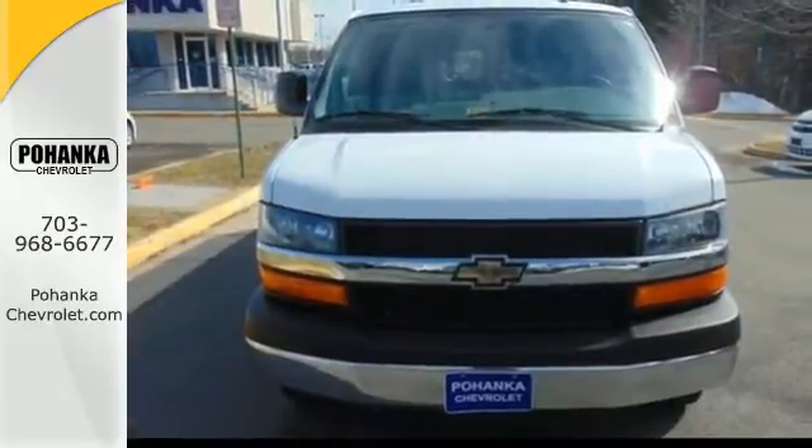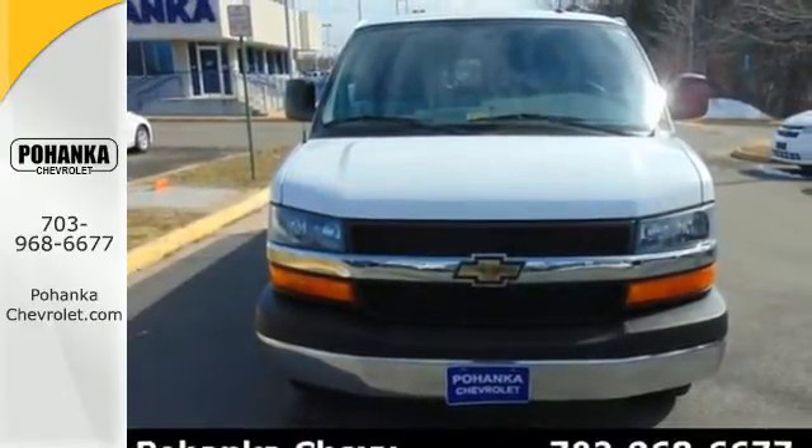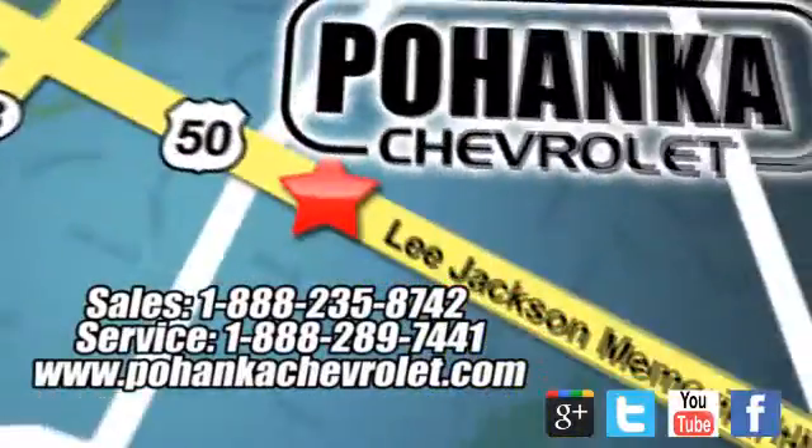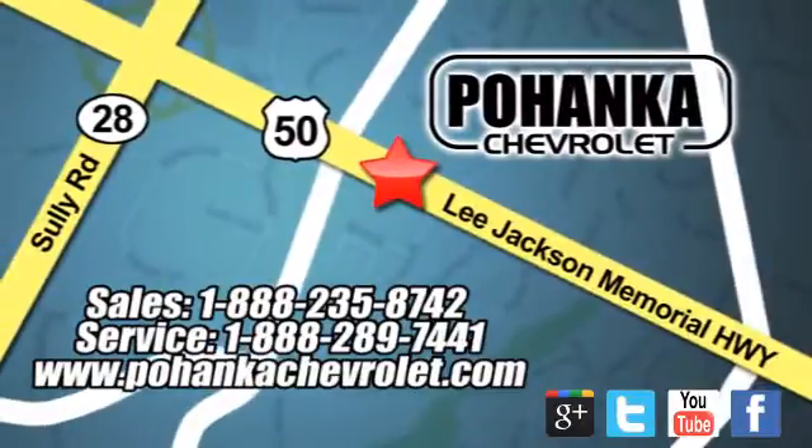This is the perfect choice for you. See it today. Bohenga Chevrolet is a great place to buy a car. We're conveniently located at 13915 Lee Jackson Memorial Highway, Route 50 in Chantilly.